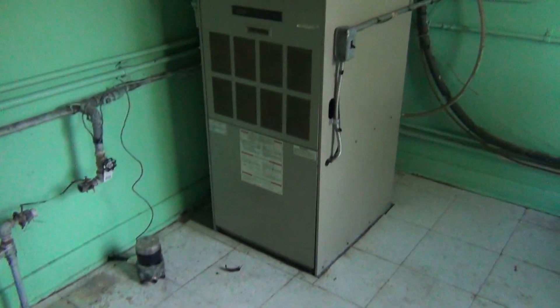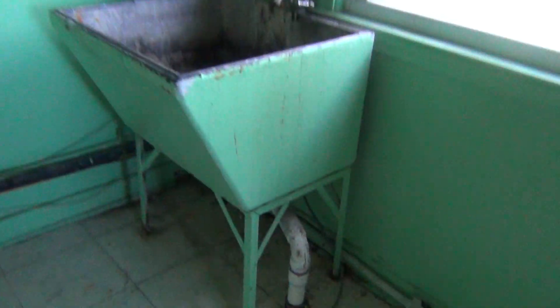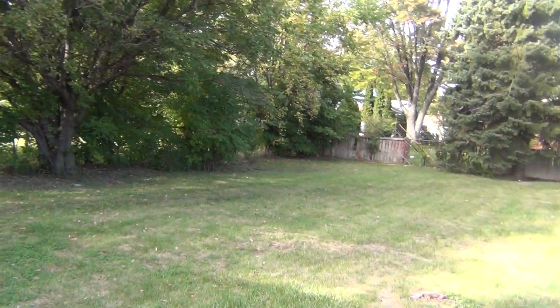We'll test the furnace, hot water tank, and central air. Everything appears to be intact — some more patchwork needed on the walls, laundry tub here, and we'll have updated electrical service. I'll give you a quick shot of the lot in the back of the house — really nice lot, some nice trees.